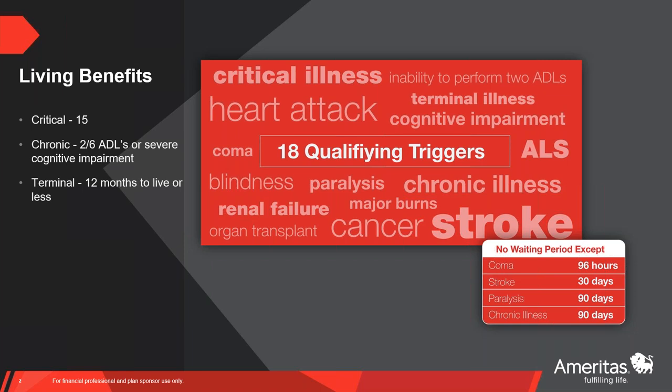15 of those 18 triggers are critical illness. Then we have the standard two out of six acts of daily living — inability to perform — or severe cognitive impairment. Terminal illness is defined as 12 months to live or less. We don't have any knockout questions, nor do we have enforced waiting periods. What we do have are some elimination periods for just a handful of these illnesses: coma is 96 hours, stroke is 30 days, paralysis is 90 days, and chronic illness is 90 days. That's it.